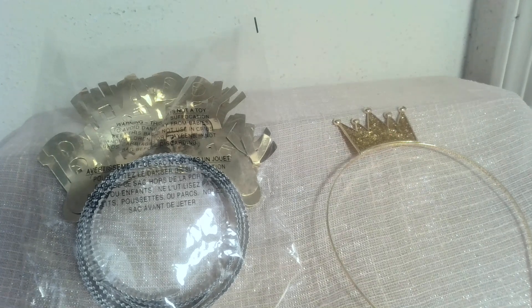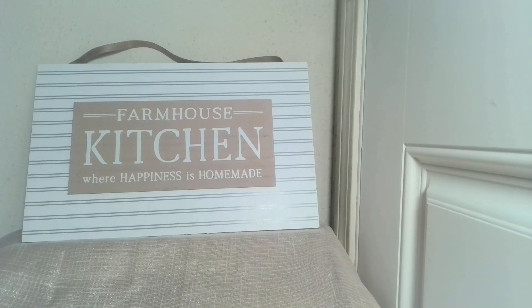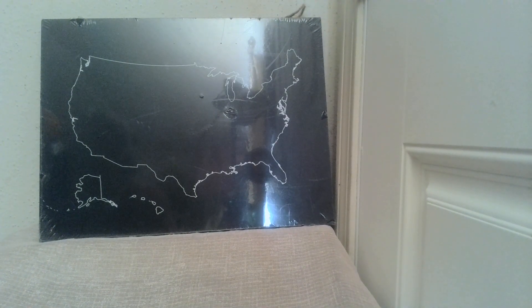Sometimes it's fun to put on a happy birthday headband, or for the guest of honor to wear a queen for a day or king for a day crown to feel special. I've gotten some requests for more interior decor, so for all my farmhouse lovers, I've got a great sign that specifies your kitchen is a farmhouse kitchen where happiness is homemade. Are you trying to teach the kids some geography? I've got a great map that's also a blackboard — you can write on it, draw, calculate distance, teach them where the states are and the state capitals. So much learning could come from this blackboard.